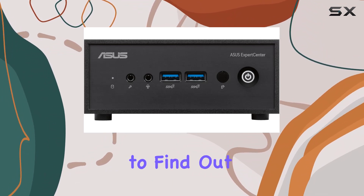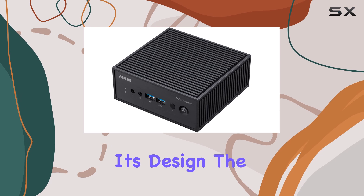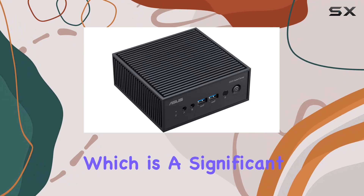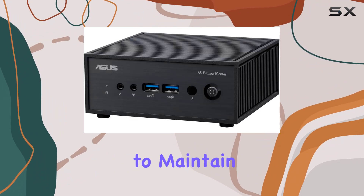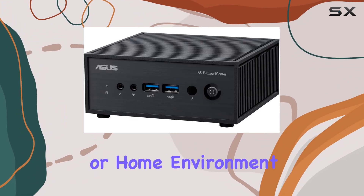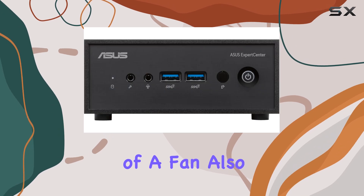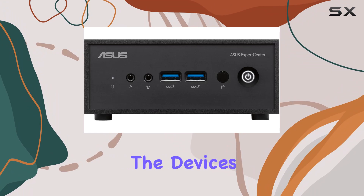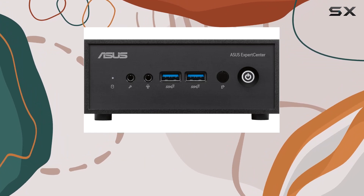Starting with its design, the PN42's fanless nature means that it operates almost silently, which is a significant benefit for users looking to maintain a quiet workspace or home environment. The absence of a fan also reduces dust accumulation inside the unit, which can prolong the device's lifespan and maintain its performance over time.